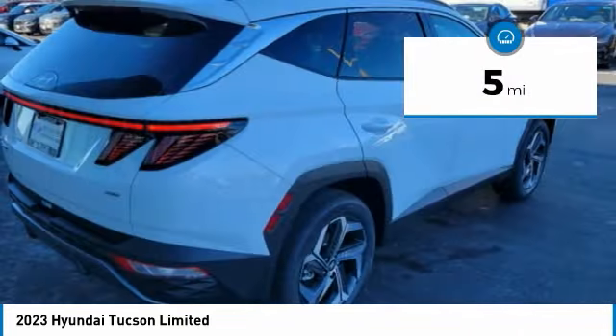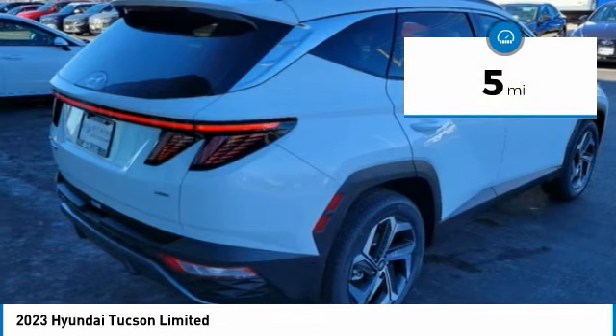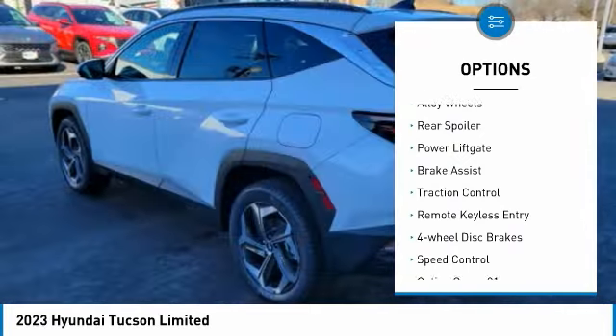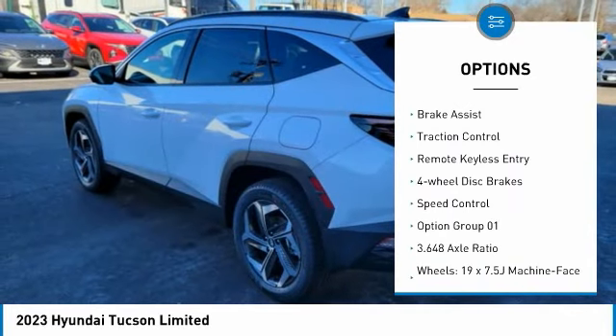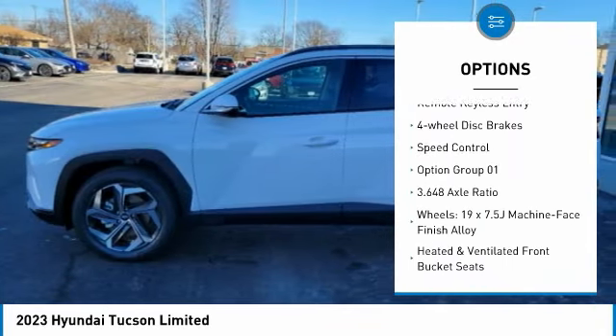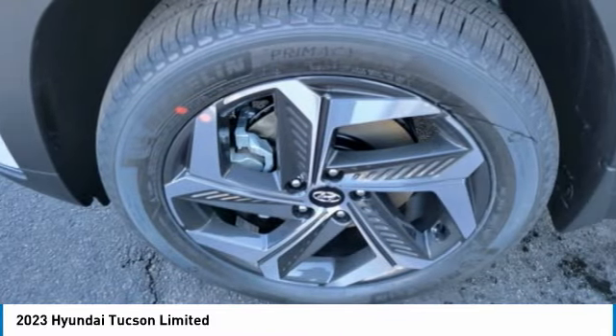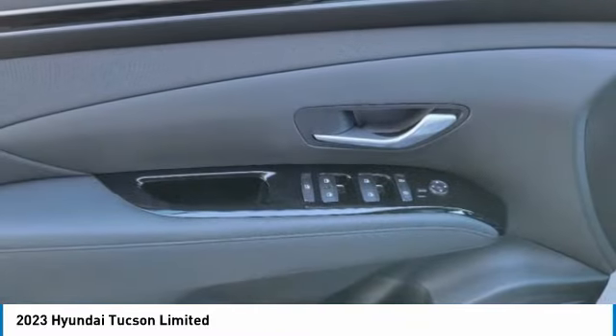This vehicle has less than 100 miles. Here are some of this vehicle's great options: rain-sensing wipers, electronic stability control, alloy wheels, rear spoiler, power lift gate, brake assist, traction control, remote keyless entry, four-wheel disc brakes, speed control.